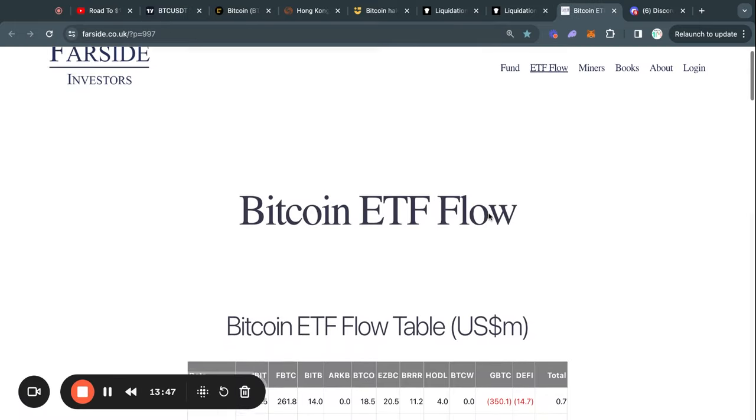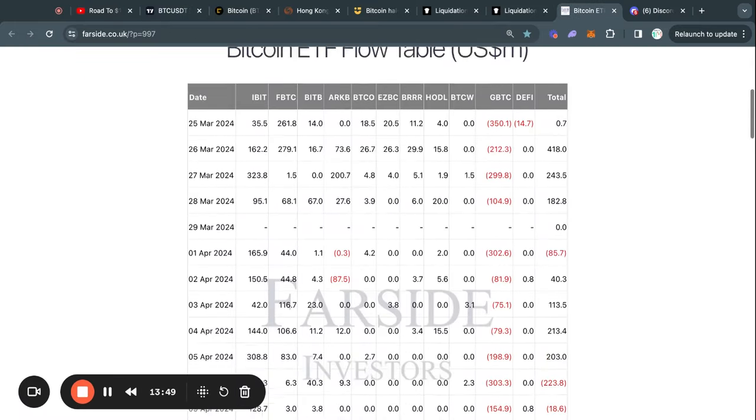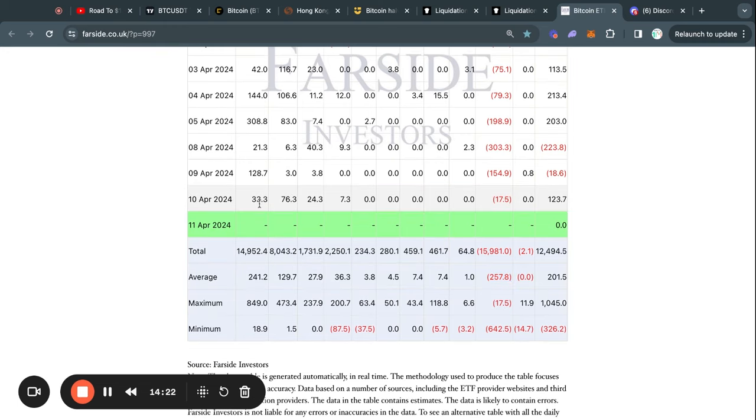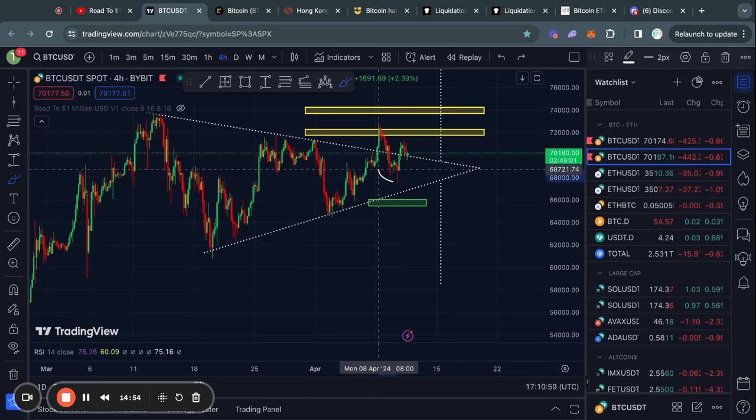Lastly, taking a look at the Bitcoin ETF flow table, you can see that yesterday we got a decent inflow of about 123 million dollars, with Grayscale only selling 17 million dollars worth of Bitcoin — which is very low compared to what they typically sell, because typically they sell 250 million dollars every single weekday. However, on the flip side the BlackRock Bitcoin ETF only bought about 30 million dollars worth, when typically they buy 240 million dollars every single weekday.